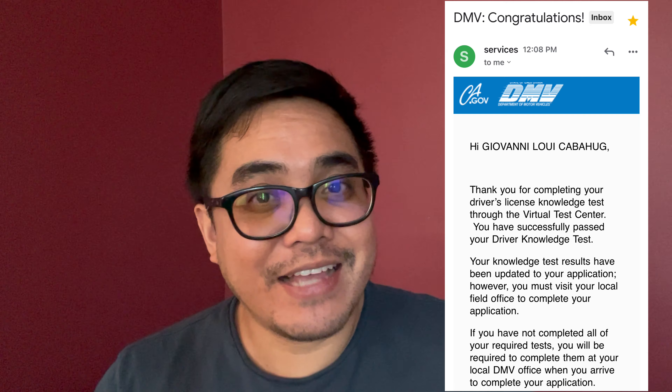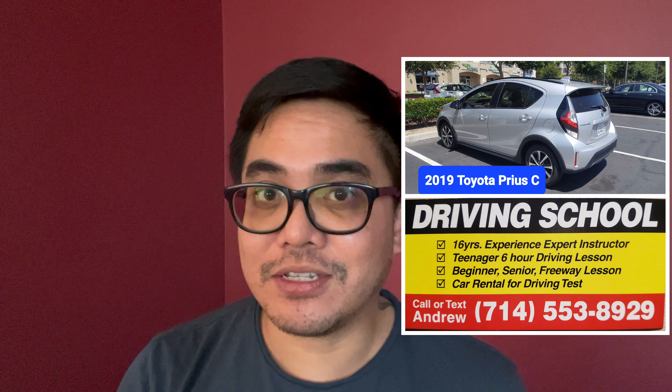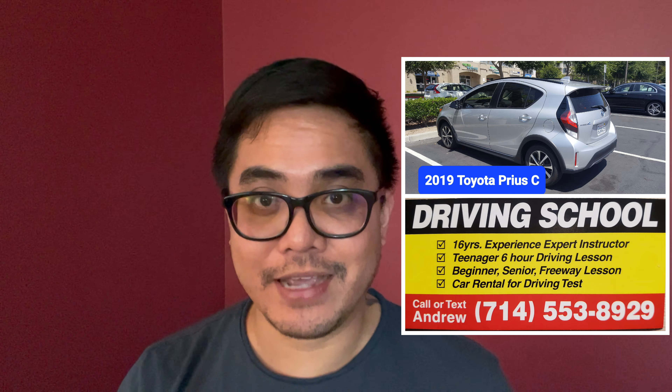After taking the exam online, you will receive an email saying congratulations, you passed. What I did immediately was go to the DMV office here in Los Angeles to get my driving permit right away, which I did. After passing, you go to the DMV office to complete your application, get your photo and thumbprint taken, and then schedule a driving test. If you're already confident, you can practice with a licensed driver, or like me, you can enroll in a driving school.